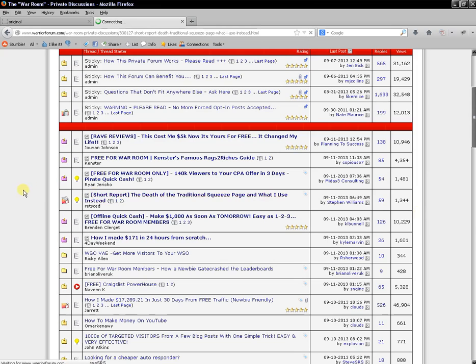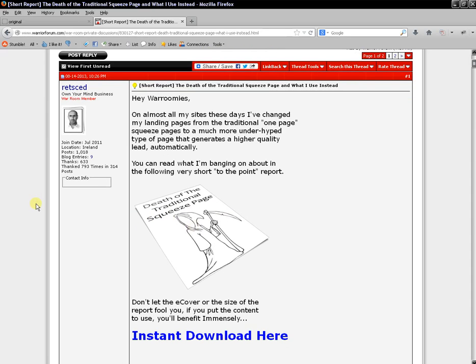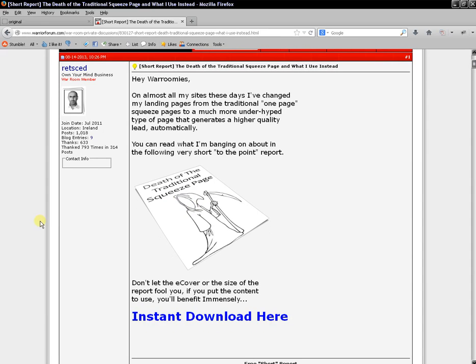I've only recently put this up, so 1,344 people have clicked on this link to come through to this page. This is the report — I introduce it, talk about what it's about, and there's a simple little eBook cover — nothing professional, it doesn't need to be. It's a free report and people do not have to opt in to get it. So far almost a thousand people have actually downloaded this report, and I have links inside pointing back to various resources.